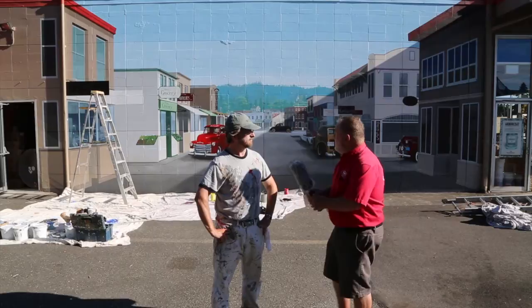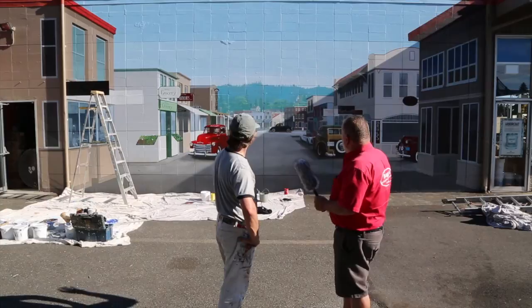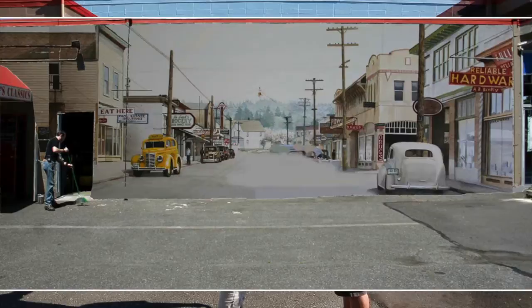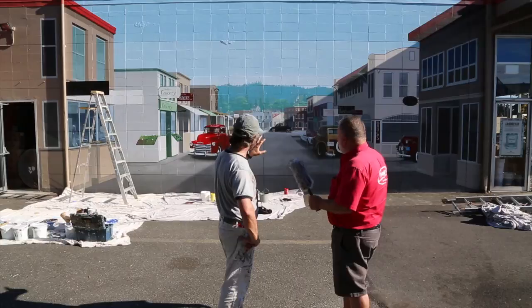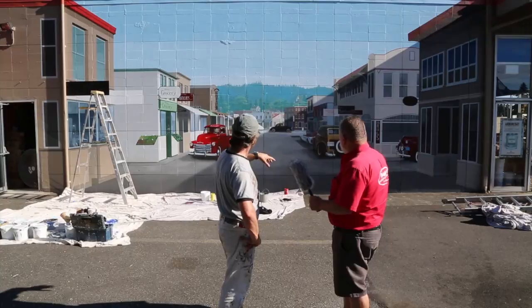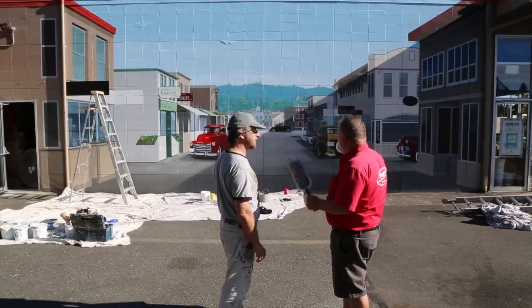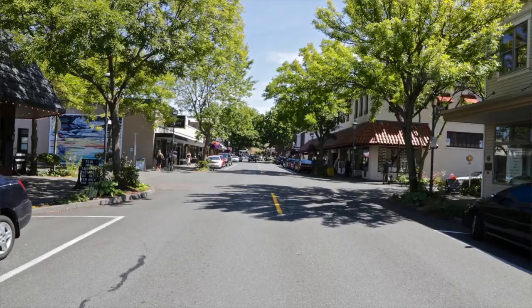Tell me about this mural you're doing on our building, Dreger's Clubhouse. The original painting was a watercolor of Main Street in Edmonds around 1934. It's based on that. He changed a few things — a lot of the buildings are the same, obviously the signage is different, but it creates a really good backdrop and basis for the vehicles. If you go to Main Street in Edmonds, a lot of what you see here is still in existence.